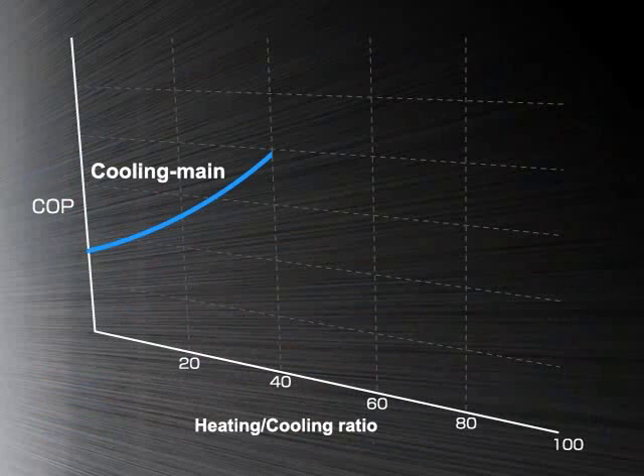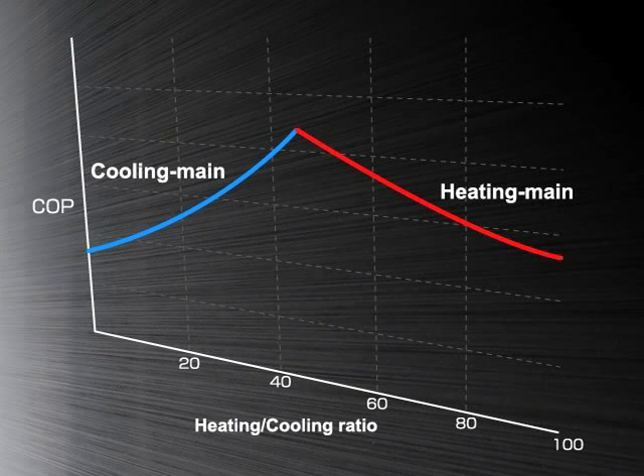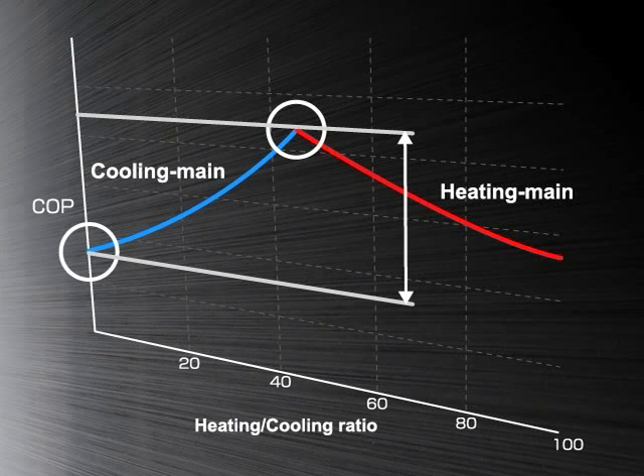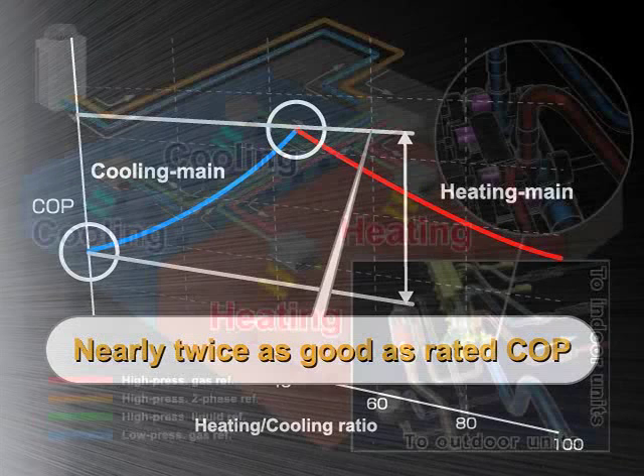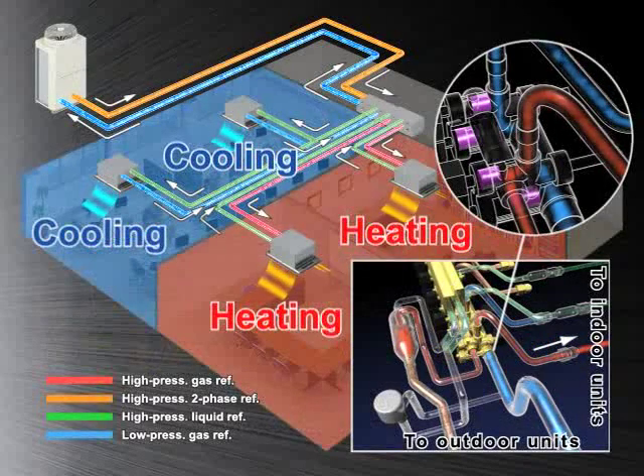Putting it simply, waste heat from heating operation is reused for cooling operation, and a more frequent simultaneous cooling and heating operation is carried out. The higher the energy saving effect becomes. The reusing of waste heat is applied to the air-to-water system. It utilizes waste heat from cooling for heating operation, which provides hot water.